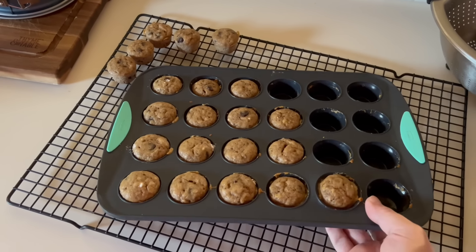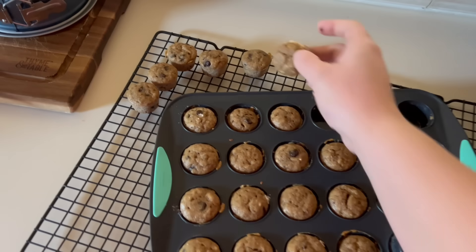Muffins are out of the oven — look at how easy, just pop! Out they come. I love this silicone pan.